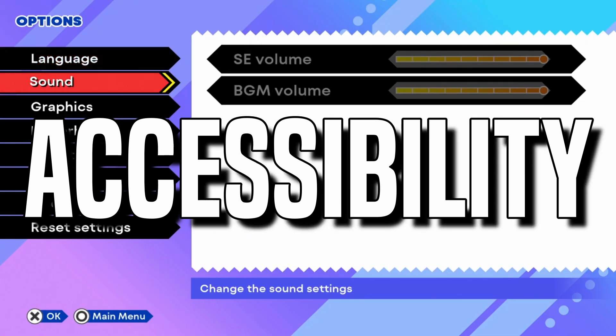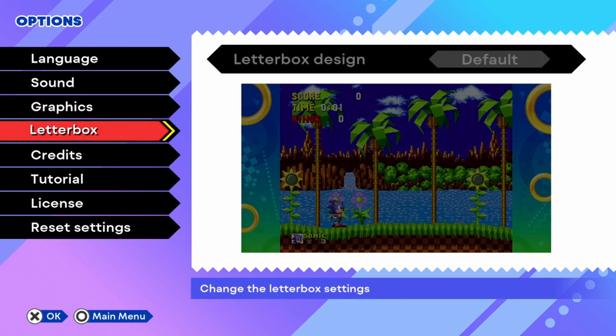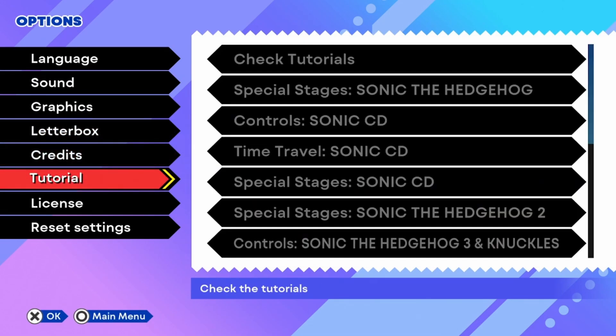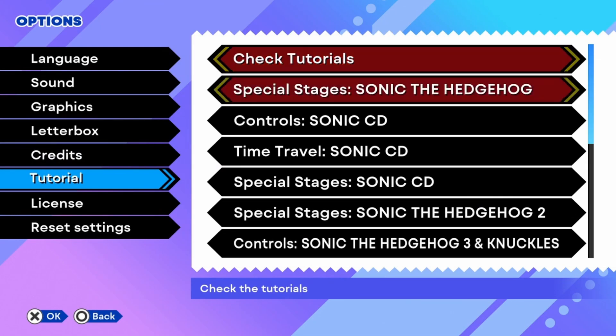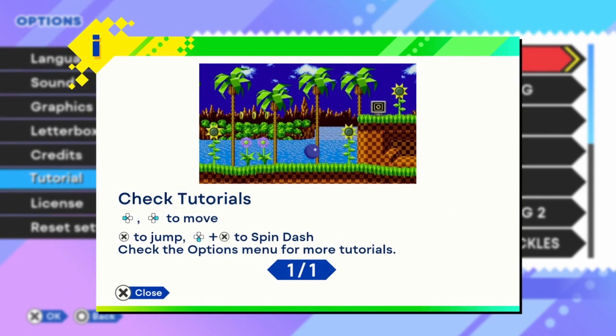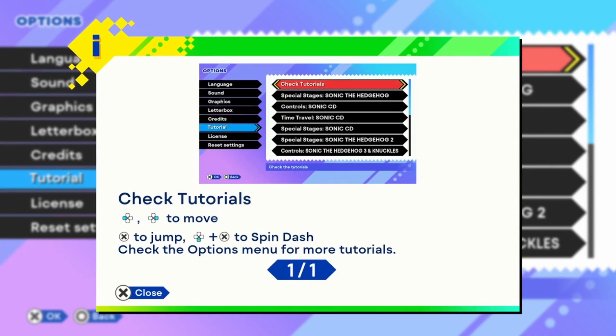The other major negative, particularly in respect of bringing in new players, is the complete lack of accessibility options. There are tutorials in the options to get new players acquainted, and the infinite lives of story mode make playing through much less daunting without the risk of an absolute fail state. However, there are no options for controller remapping, changing the colour scheme, customising sound cues, or similar to accommodate players with disabilities. This is a shame, especially given the advances made in recent years in terms of accessibility in gaming.